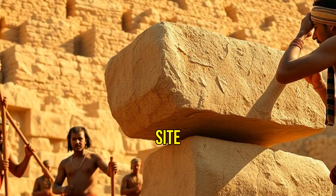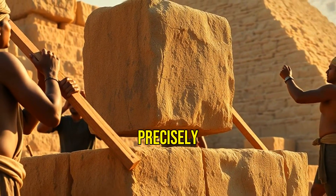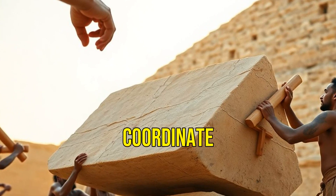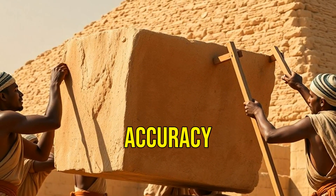Once the stones were at the site, they used levers and manpower to position them precisely. Teams of workers would coordinate to lift and place each block with incredible accuracy.